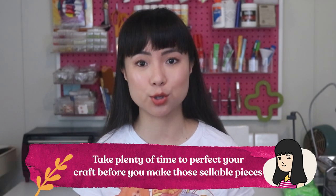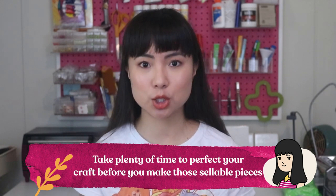One perk of digital printing is that you can make much more product, so if your business is successful, you should be able to recoup those expensive costs faster. Step four of starting your own printmaking business is making the product. A good rule of thumb is to start with about 10 to 15 designs. From there, you can see which products are selling the most and make more inventory of what's in demand. Make sure to take plenty of time to practice and perfect your craft before making sellable pieces.